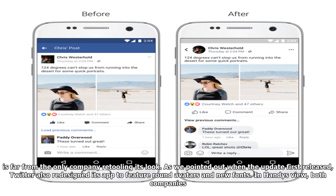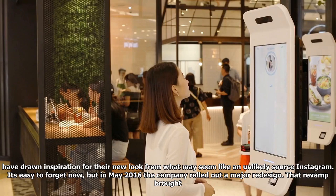Though Facebook users may be particularly sensitive to these types of changes, the social network is far from the only company retooling its look. As we pointed out when the update first released, Twitter also redesigned its app to feature round avatars and new fonts. In Handy's view, both companies have drawn inspiration for their new look from what may seem like an unlikely source: Instagram.